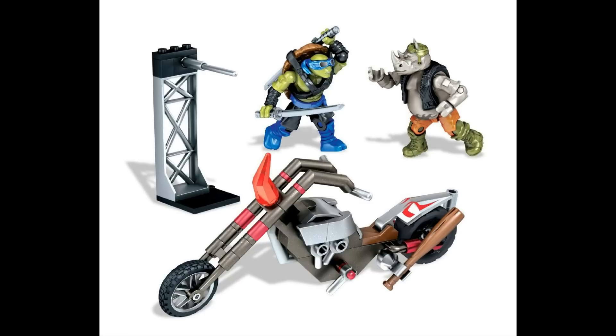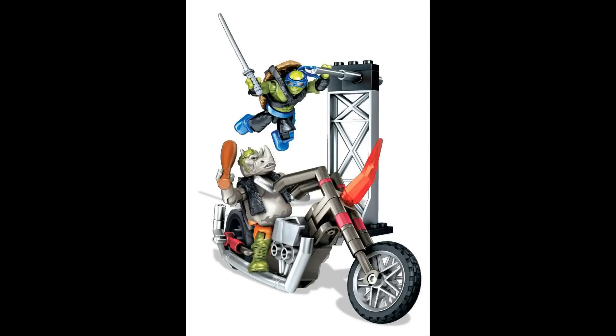On to the next set, we have Leonardo and Rocksteady. Rocksteady has a motorcycle just like Bebop does in that set. Leonardo looks really great — he's my favorite turtle personally and he looks just like he does in the movie, really accurate and great looking. Mega Bloks is doing a great job with their figures and they just keep stepping up their game with the Destiny line and now the TMNT line. These figures look absolutely amazing. This set is probably going to be around the same price as the Bebop set.